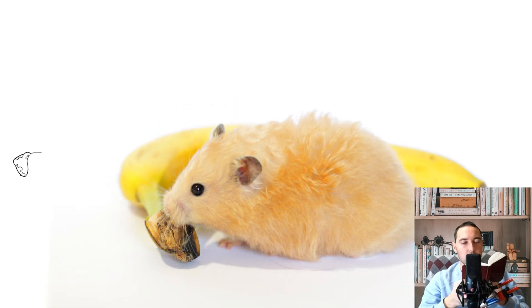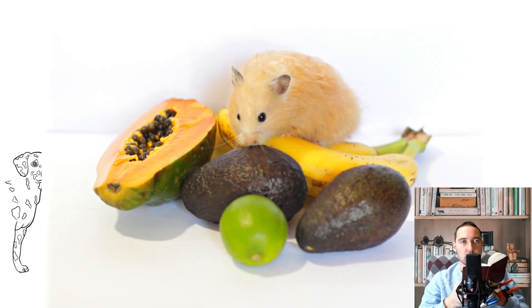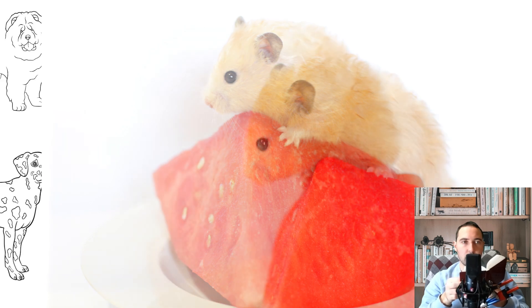If the pet has not finished eating and left food in the feeder, it must be removed immediately so the pet cannot be poisoned by spoiled food. Foods that are contraindicated include citrus fruits, sunflower seeds, cabbage, chocolate, and other sweet foods, including dairy and fermented milk products — with the exception of cheese.